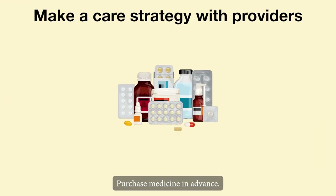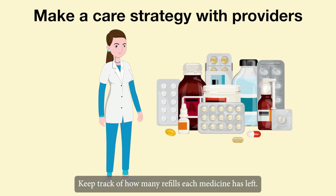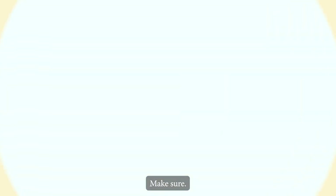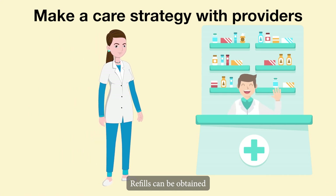Make sure to ask the medical practitioner all of your questions about the medications your elderly relative is taking. Purchase the medicine in advance and keep track of how many refills each medicine has left, which should be printed on the label of the medicine bottle. Make sure you are aware of the upcoming appointment date with the medical practitioner for a refill. Refills can be obtained from the pharmacy up to a week before they are due to run out.